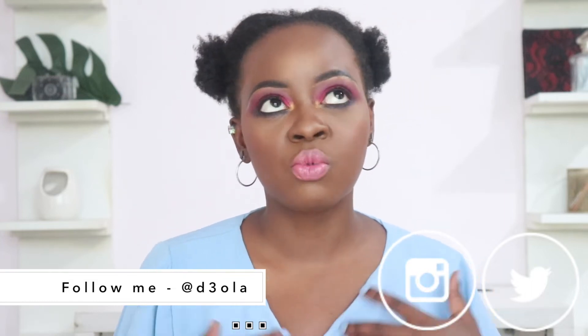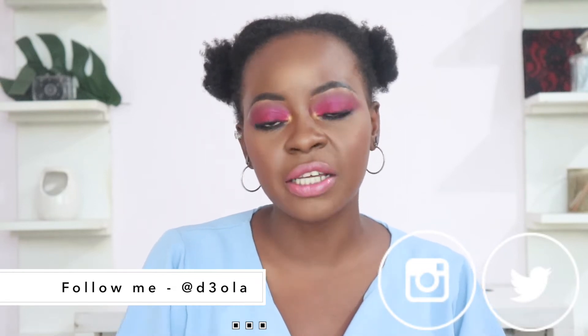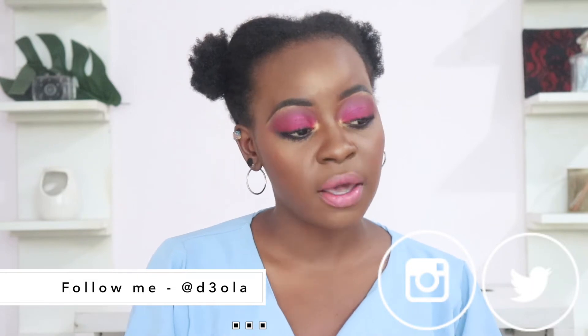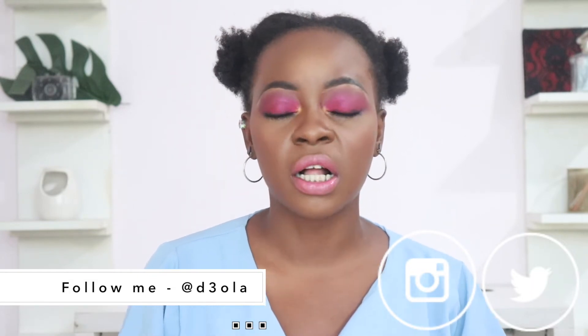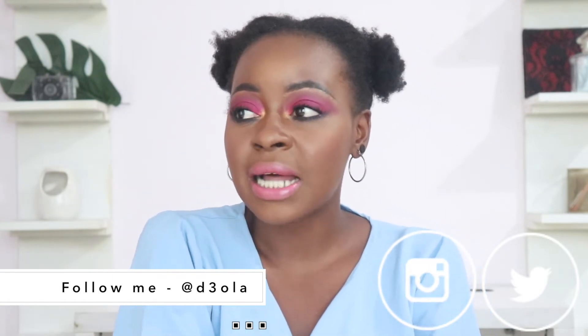If you don't follow me on Instagram, I am challenging myself to do a makeup look for each day in July. So that's 31 days of makeup, every single day of the month of July, me wearing makeup. It seems hard, but this is day two, and I'm kind of getting into the stride.